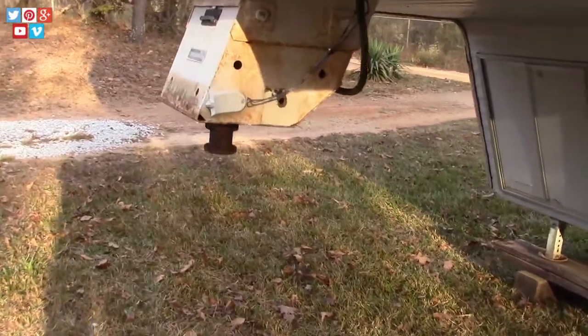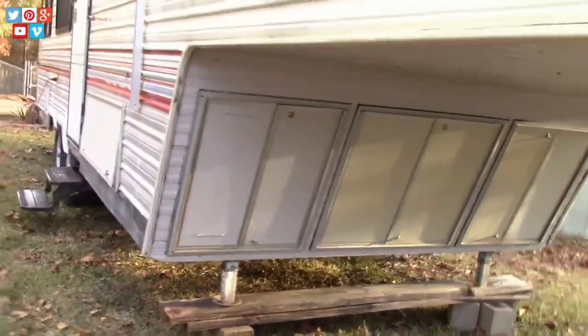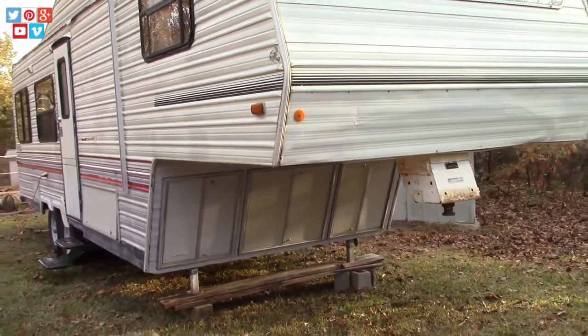There's a gooseneck attachment that was on this thing and we removed it to haul it back here. We don't have a truck that'll pull this yet, but now that we know what kind of camper we have, we'll know what kind of truck we need to get — so that's on the list.